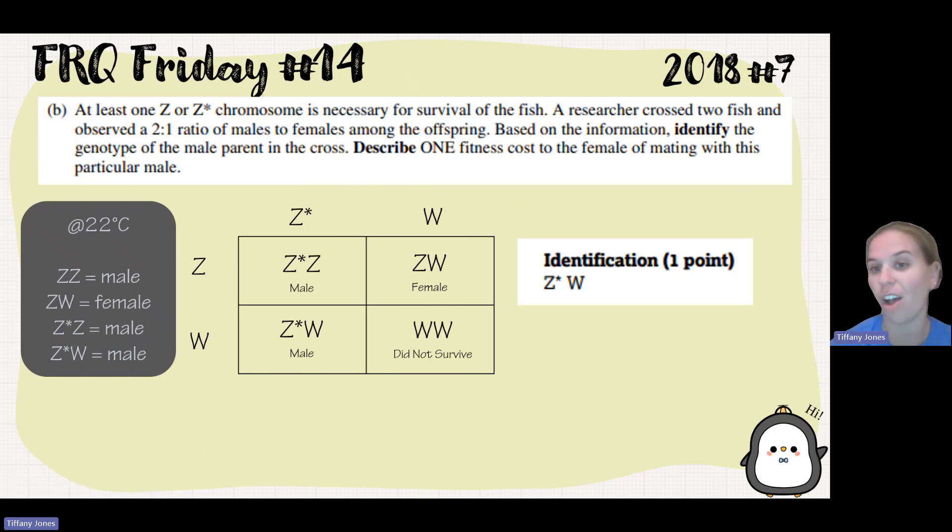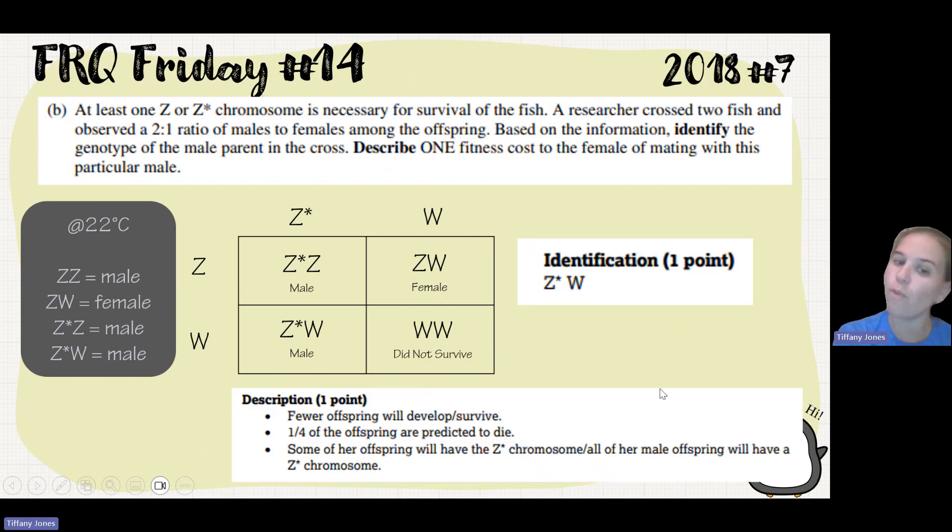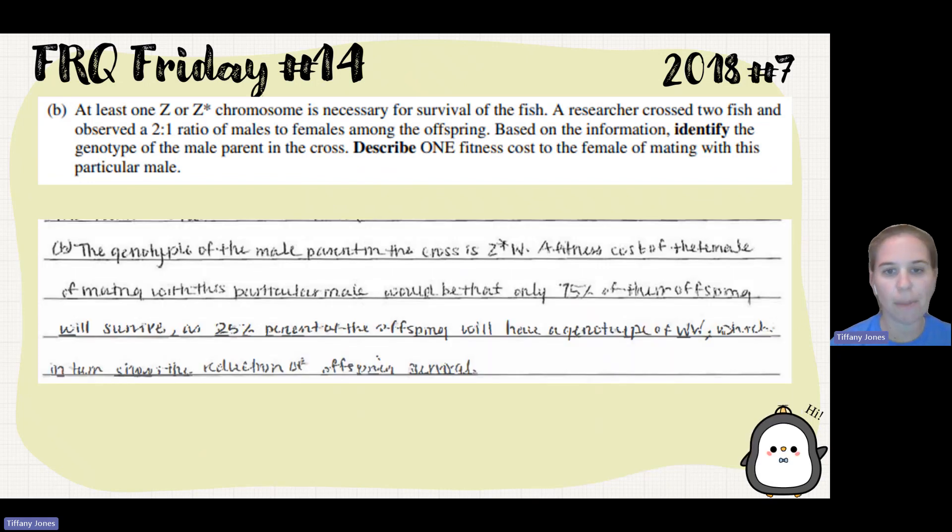Now to determine one fitness cost for the female of mating with this particular male: the problem is that one-fourth of her offspring are not going to survive. Fewer offspring will develop and survive — one-fourth of the offspring will be predicted to die. All of her males will have a Z-star chromosome, meaning further down the line there will be a reduction in the development of offspring. Only 75% of their offspring will survive, as 25% will have a genotype of WW, showing a reduction in offspring survival.